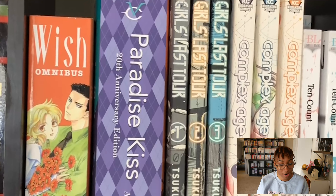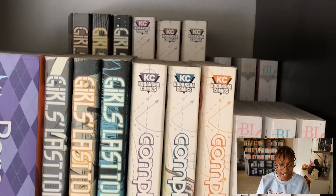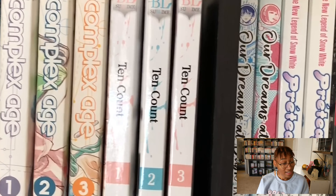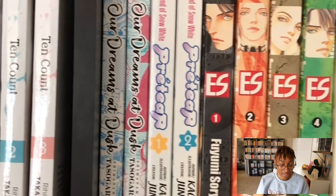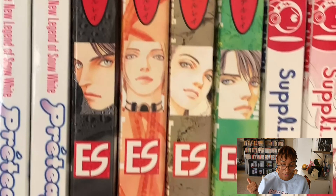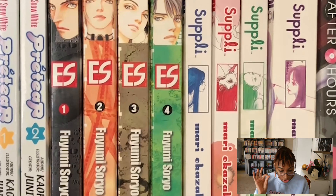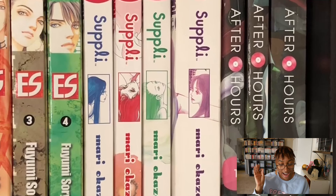Wish is great, I liked Wish. Anyway — Paradise Kiss, Girl's Last Tour is a favorite and I have a video on that one, Complex Age, I also love 10 Count which is problematic but I love it, Our Dreams at Dusk which is a wonderful pre-tier classic, Eternal Sabbath — so good — and After Hours.